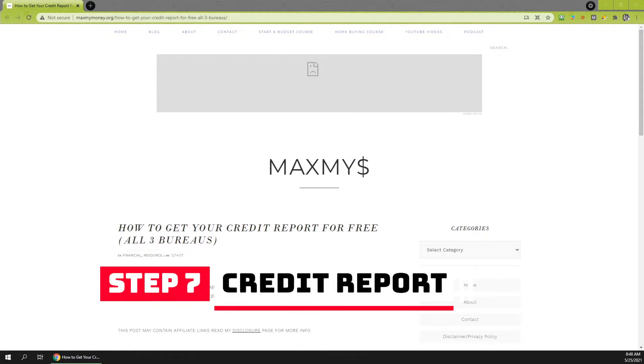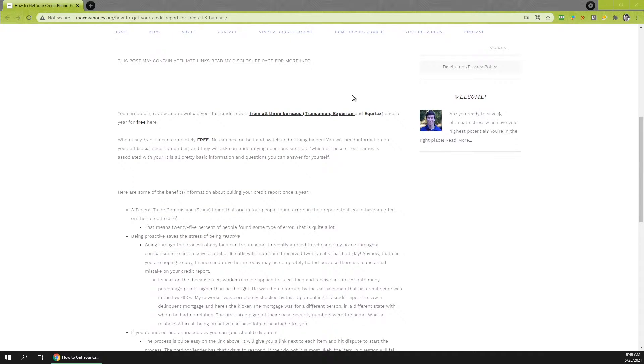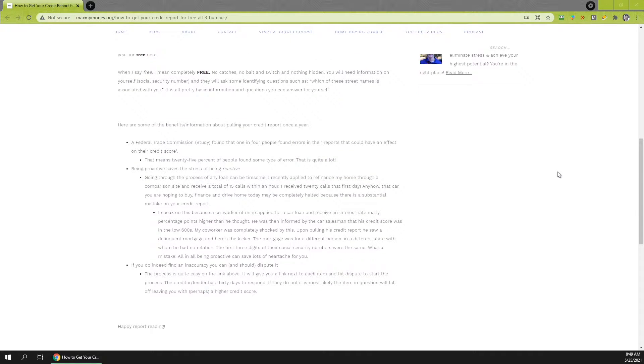Next you want to pull your credit report. You can do this for free — go to maxmymoney.org/free-credit-report. You can pull it from all three credit bureaus; the federal government set this up. Right now you can actually pull it every single month thanks to COVID. You want to go through every single page and make sure everything is as it should be. I had a friend who had a delinquent mortgage on his credit report belonging to someone with a very similar name and a social security number one digit off. He was able to dispute that — if you see anything wrong, dispute it directly with the credit bureau, because the last thing you want is to pay a higher interest rate for someone else's mistake.